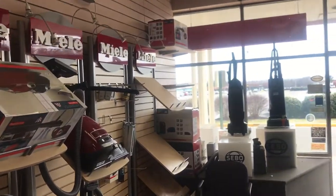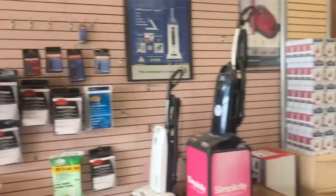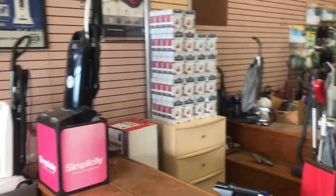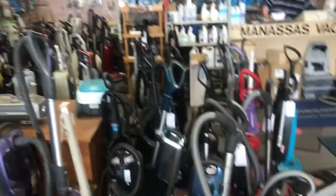I am in the vacuum store in Manassas — the formal name is Nova Vacuums. They have everything. It's a great store. Take a look around, they've got all sorts of stuff. This gentleman has rebuilt my silver moon for me.